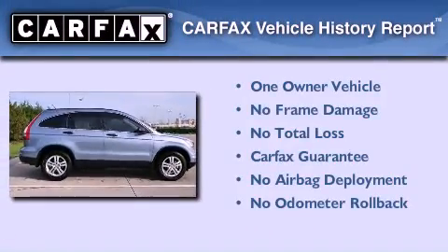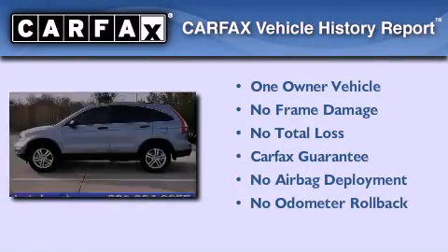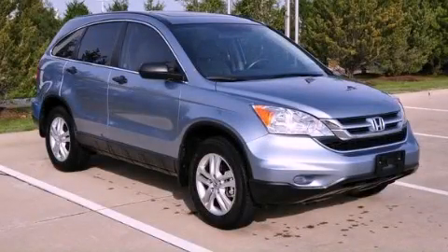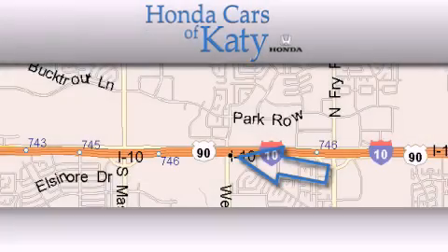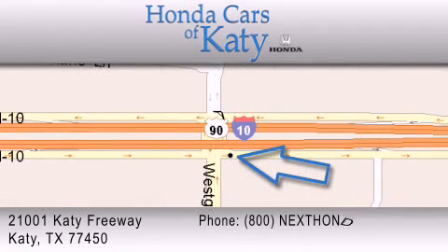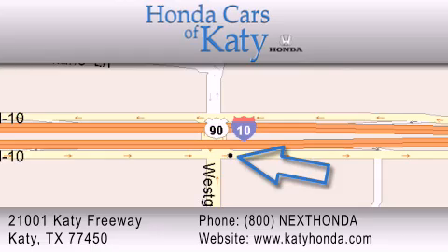This Honda has had only one owner and it qualifies for the Carfax buyback guarantee. Contact us today to schedule your opportunity to see this automobile in person. Honda Cars of Katy is located at 2101 Katy Freeway in Katy. Our goal is to exceed all of your expectations to ensure that you'll return for future visits.